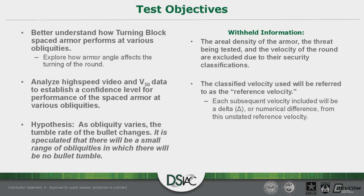In previous testing of Turning Block composite spaced armor at oblique angles, we witnessed that at certain angles the bullet consistently tumbled nose up, while at other angles it consistently tumbled nose down. This led us to the following hypothesis: as obliquity varies, the tumble rate of the bullet changes, and there will be an inflection point — a small range of obliquities — in which there will be no bullet tumble. This hypothesis was also informed by the fact that this armor system is anisotropic.